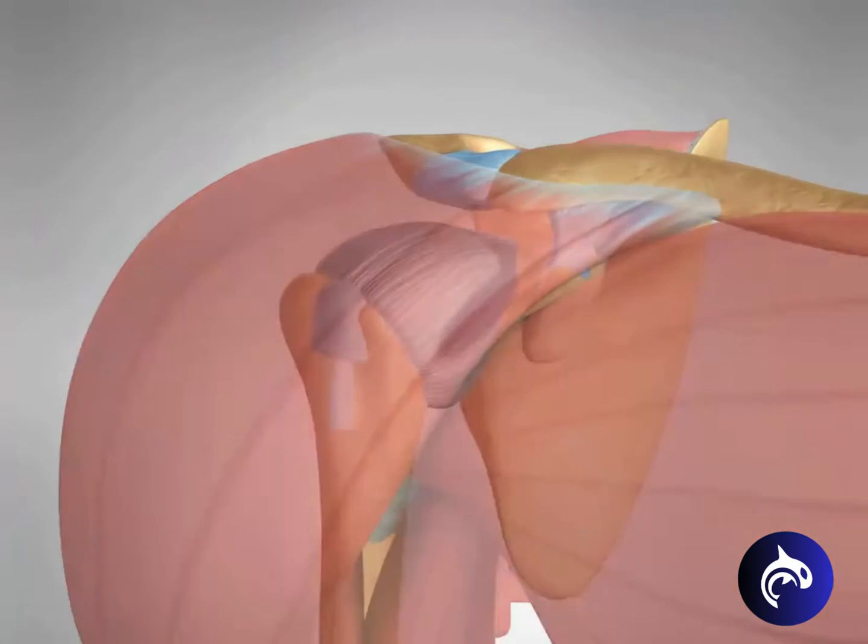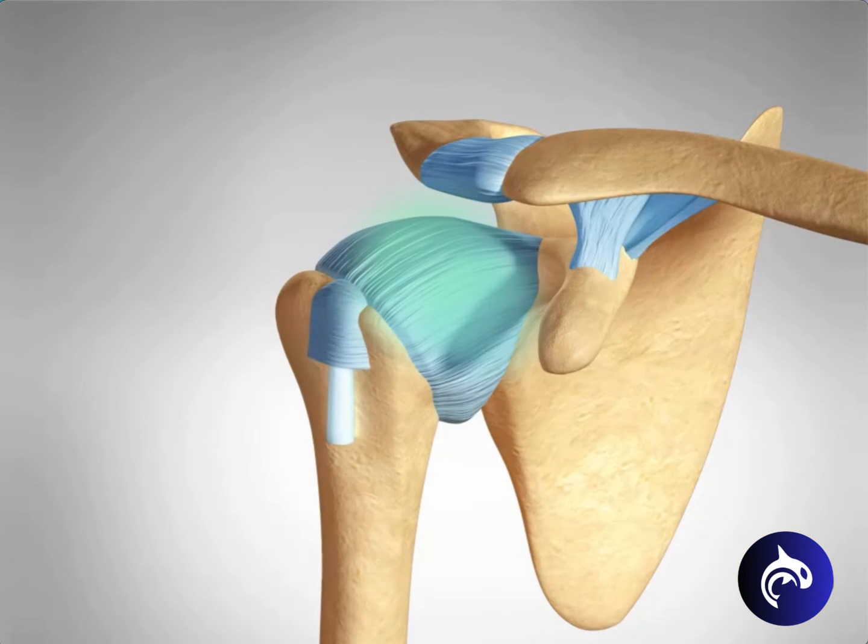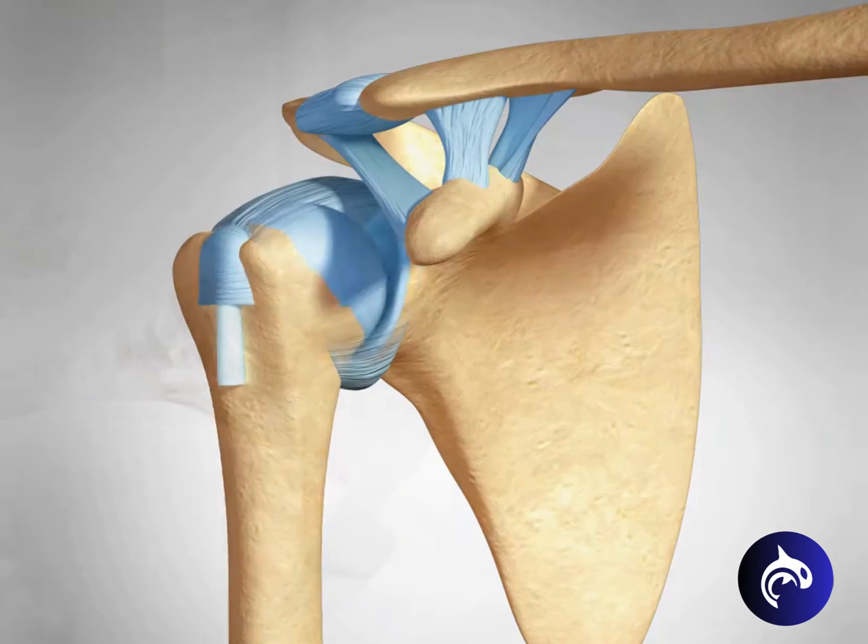Frozen shoulder originates in the shoulder capsule, the connective tissue around the joint, specifically where the head of the humerus fits into the shoulder blade's socket.